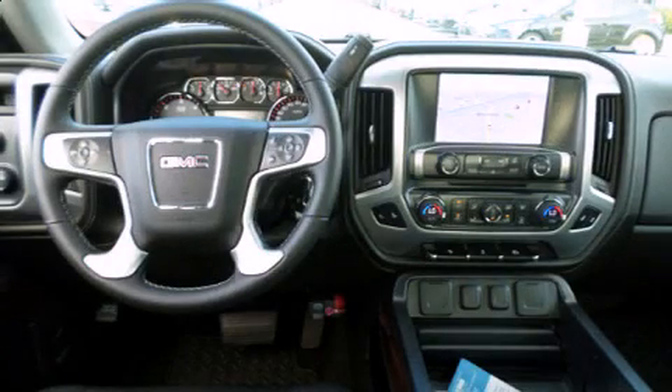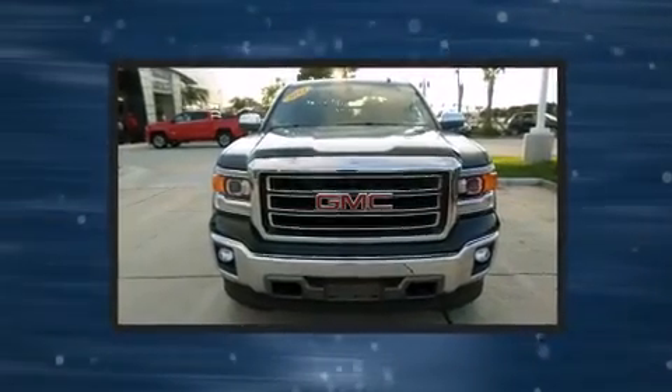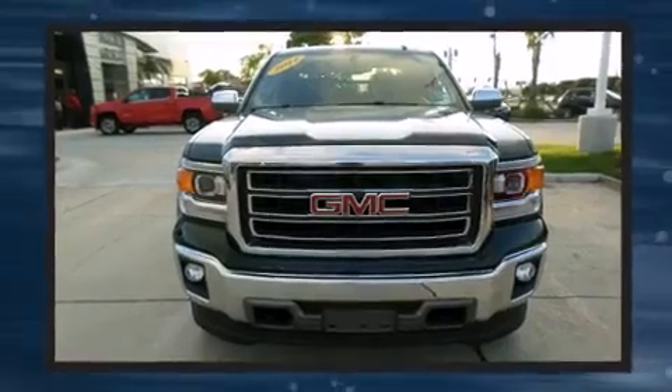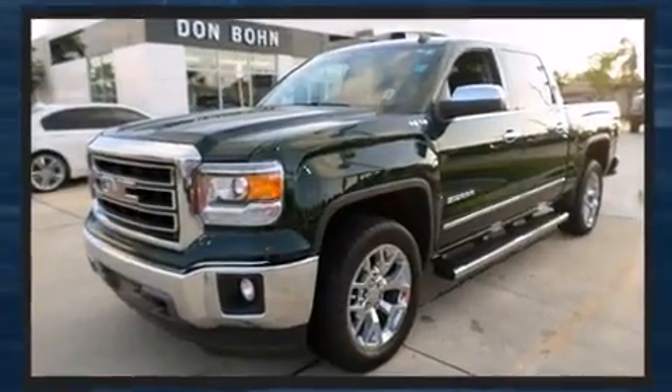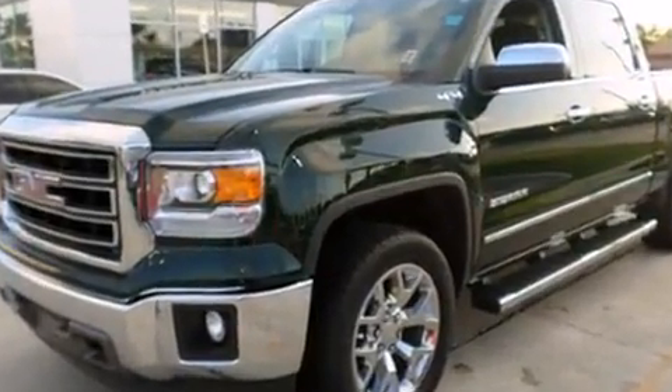Step into the 2014 GMC Sierra 1500. With less than 4,000 miles on the odometer, you'll be sure to appreciate this model's condition and value. It features an automatic transmission, 4-wheel drive, and a powerful 8-cylinder engine.